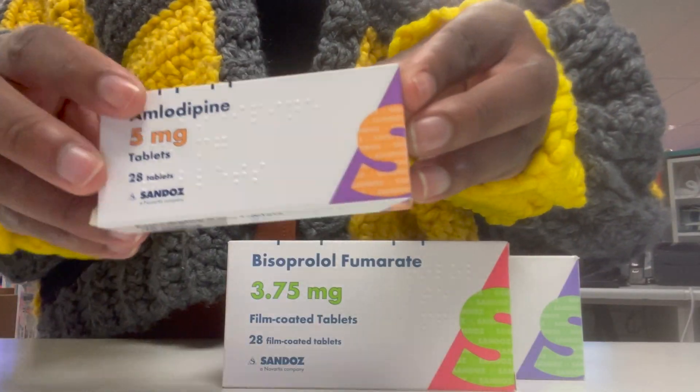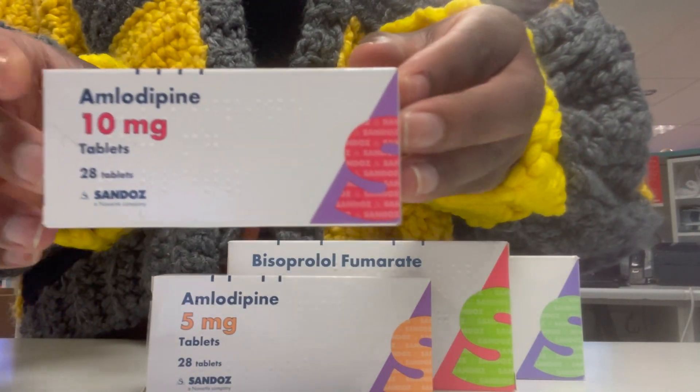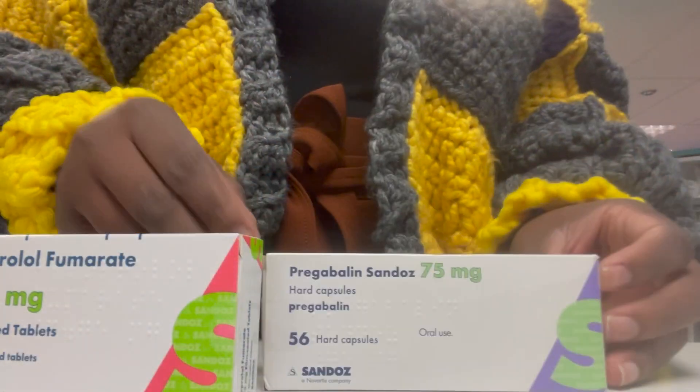Let's say you're used to a specific medication looking a certain way because you pick it every day — and because we're creatures of habit, you get used to it. What manufacturers do to add a little bit of spice is give you different medications that all look very similar. As you can see here, we have amlodipine, bisoprolol, and pregabalin — and they all look very similar. These medications have very different indications, and giving a patient amlodipine instead of pregabalin, or vice versa, could have really bad adverse effects. So you need to make sure you're being extra careful when picking the correct medicine.